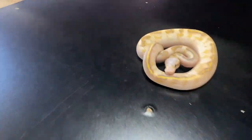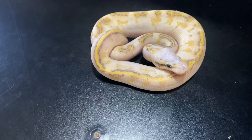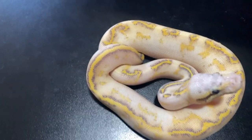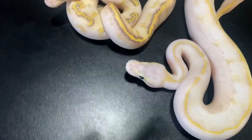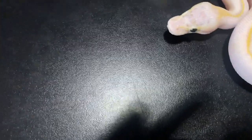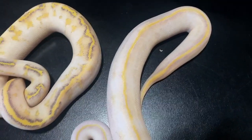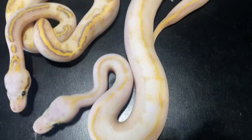Pewter fly — so you have Pastel Cinnamon Firefly Highway. I'll show you the sister here. This one is an Ivory Pewter. I mean, I can't really call it a highway — it's just a really intense ivory. Ivory is no joke on that thing. But yeah, those are sisters right there.